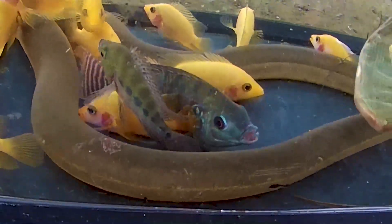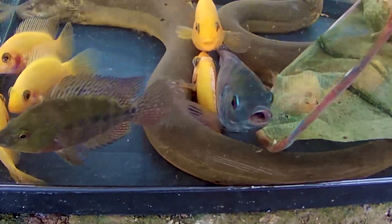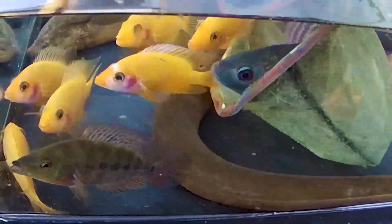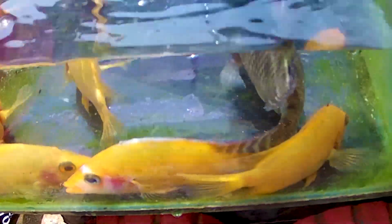Hari ini kita menangkap dulu seekor ikan teman. Ada ikan mujaer teman, seekor ikan konsumsi nih, dan juga banyak sekali segerombolan ikan. Kakak langsung menang banyak teman, begitu menyenangkan sekali ya. Yuk kita isi ember yang kedua teman, langsung penuh saja ya. Ember kedua diisi oleh hewan-hewan teman. Mari kita lanjutkan lagi.